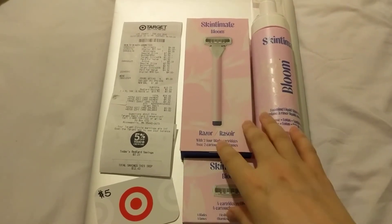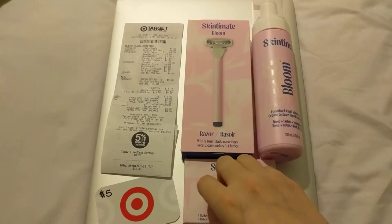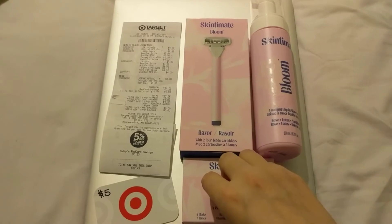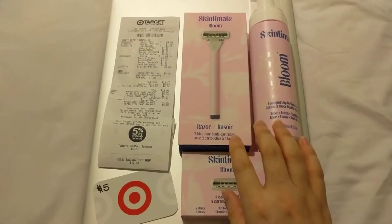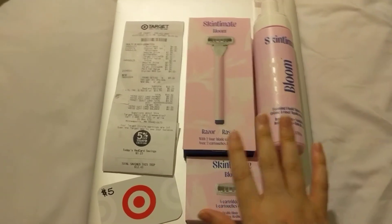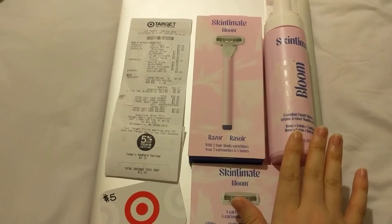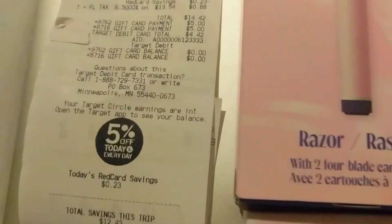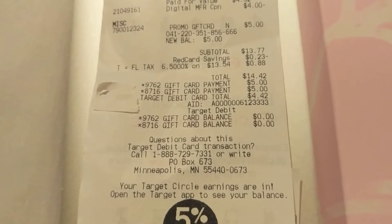So that turned this deal into a moneymaker instead of just like 51 cents — if you don't have the coupons.com manufacturer coupon in digital format applied. Either way it's a great deal, but I wanted to make it a moneymaker, hence why I picked it up. All this totaled to $14.42 — I can zoom in here for you guys. So $14.42 was the total.